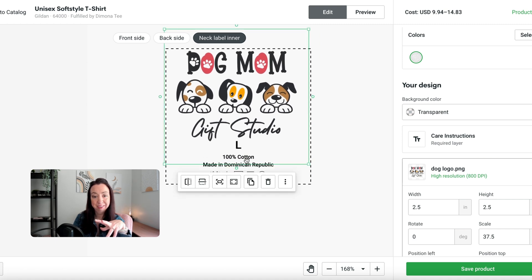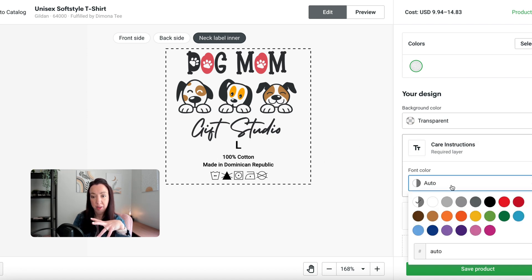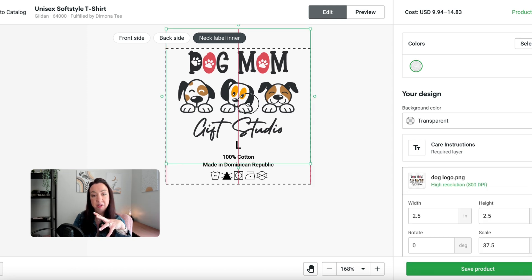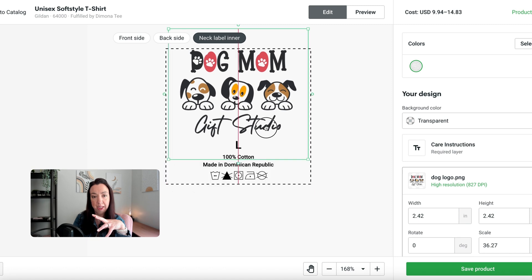Once your logo and design are in, you can move it around so it fits nicely within that box. Make sure it's not covering up the size information or any of the product information. In terms of care instructions, you can't change any of that, but you can change the font color if you'd like. Otherwise, simply center it and make sure it looks nice.